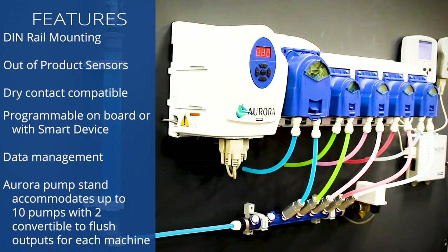Aurora's great features include thin rail mounting, outer product sensors, dry contact compatibility, programmable board or with smart device via Bluetooth, and data management. The Aurora pump stand accommodates up to 10 pumps, with two convertible to flush output for each laundry machine.